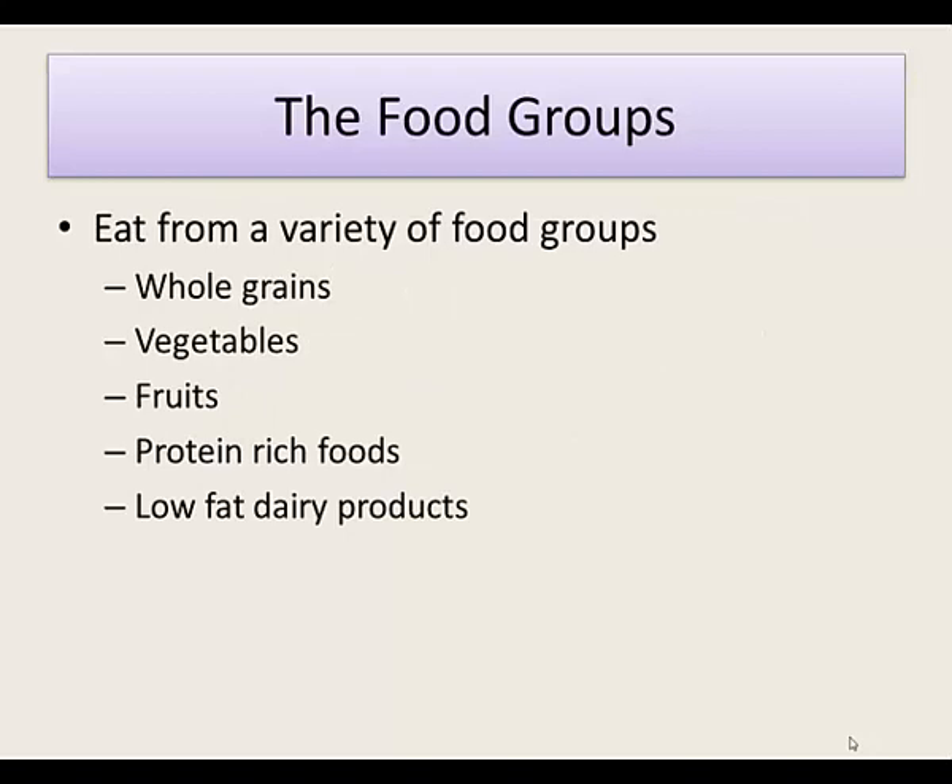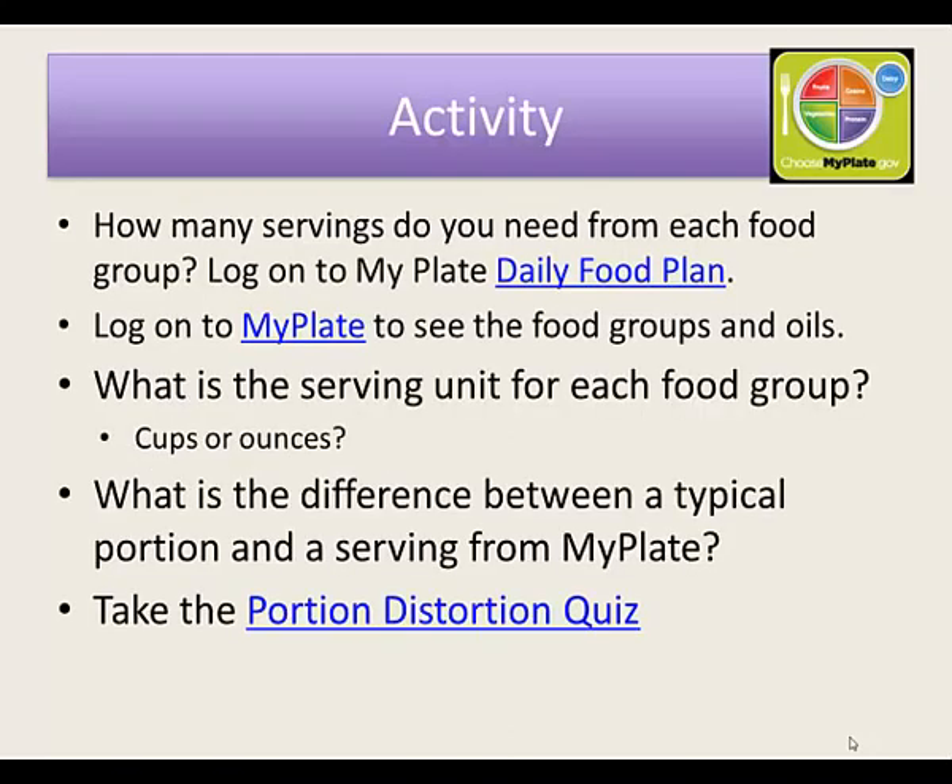The food groups are grains, vegetables, fruits, proteins, and dairy products. You'll need access to your slides for this, but I want you to take a look at how many servings you actually need.